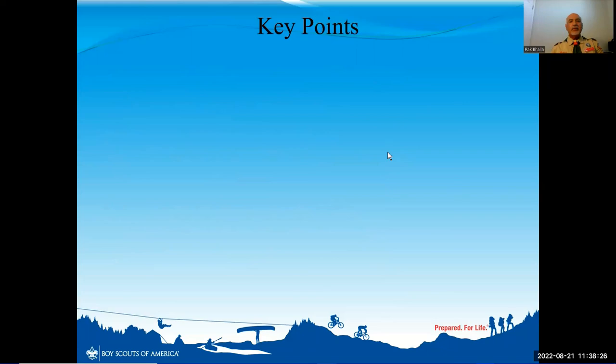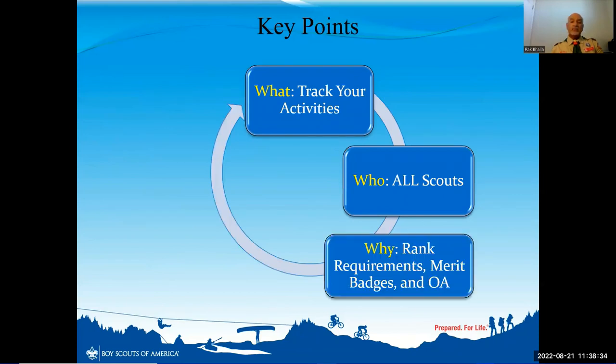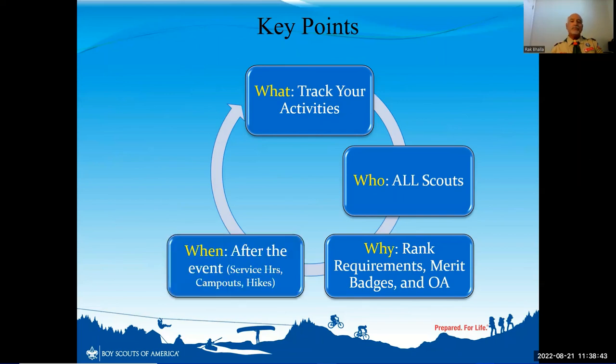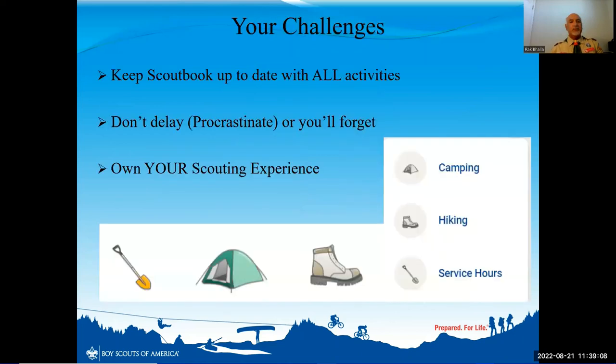Some key points to remember: track your activities starting immediately. All scouts should be doing this — it counts for rank requirements, merit badges, and Order of the Arrow eligibility. Input your logs after you come back from a camping trip, after a hike, or after completing service hours. It's up to you to do it using Scoutbook to enter your activity logs. Don't cheat yourself — take advantage of what's there. Your challenge is clear: keep Scoutbook up to date with all your activities. Some of you will look at your camping log and see you're missing a few nights — that's okay, but starting today, don't procrastinate. Own your own scouting experience.